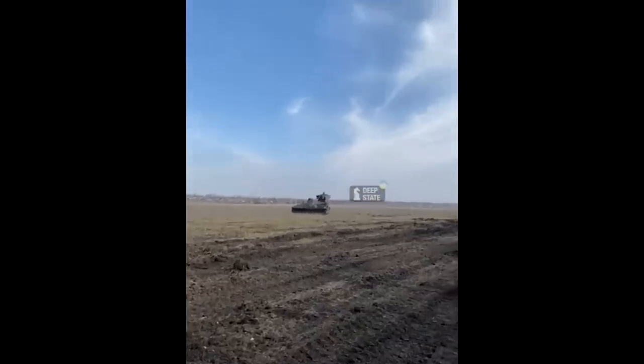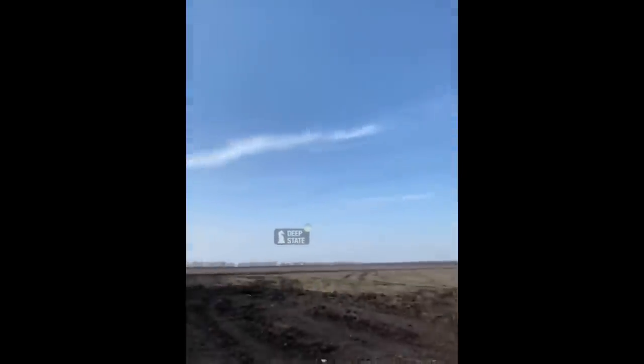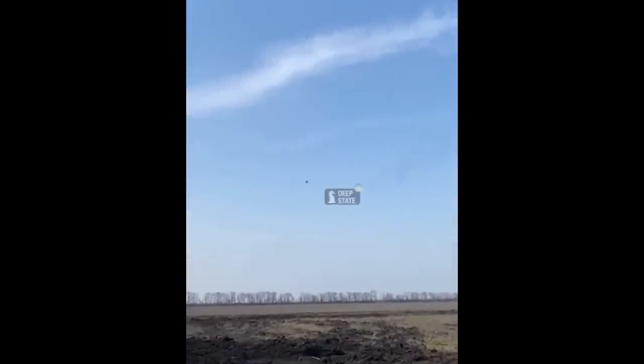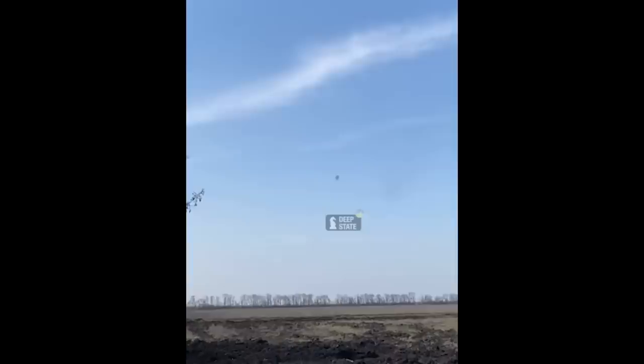Hello everyone, a very short video here but worth a quick look. This shows the Alvis Stormer SAM system intercepting a Russian drone. Given the speed of the missile, it isn't using Starstreak but rather the Martlet missile, also known as the LMM or Lightweight Multi-Role Missile.